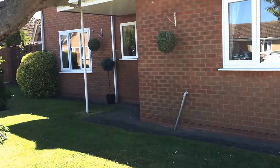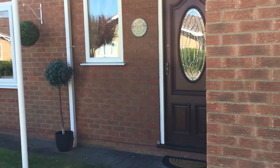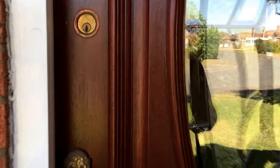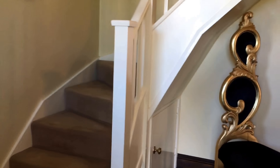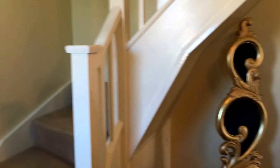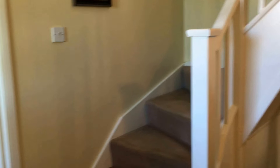I'll take you through the front door and you'll see that the entrance is into a really impressive entrance hall. Upstairs there's a lovely galleried landing and four double bedrooms, an ensuite and a family bathroom.